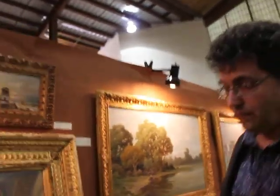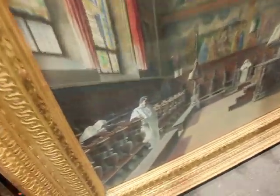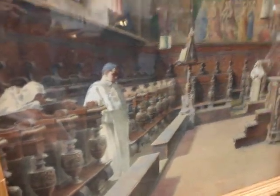Someone came in and said this looks like a Dominican. So I looked for Dominican chapels in Florence and I found it was at Santa Maria Novella Chapel.